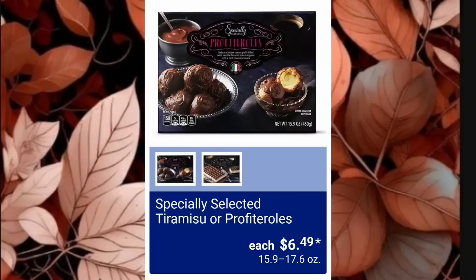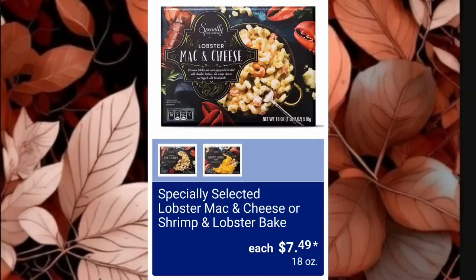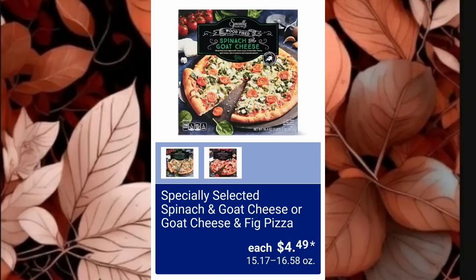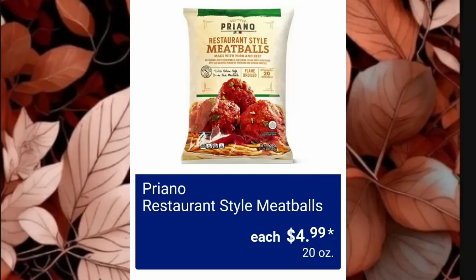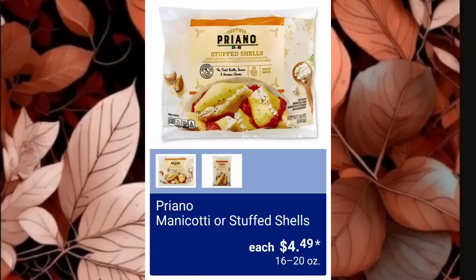The Specially Selected Tiramisu or Profiteroles are $6.49 — this is new for sure. Specially Selected Everything Bagel Stuffed Shrimp is $5.79. Specially Selected Lobster Mac and Cheese or Shrimp and Lobster Bake is $7.49 — I personally don't recommend either. They have the Specially Selected Spinach and Goat Cheese or Goat Cheese and Fig Pizza for $4.49. Restaurant Style Meatballs are $4.99 — I've never had these but the fresh ones they carry are amazing. Parmesan Chicken is $9.99 — it makes it super easy to make chicken parm at home.